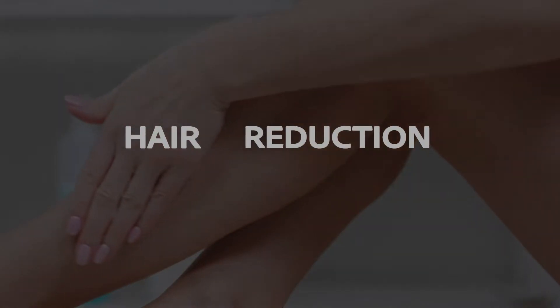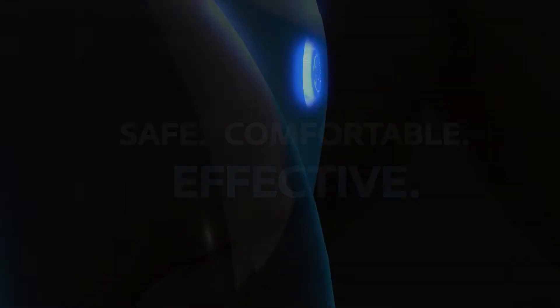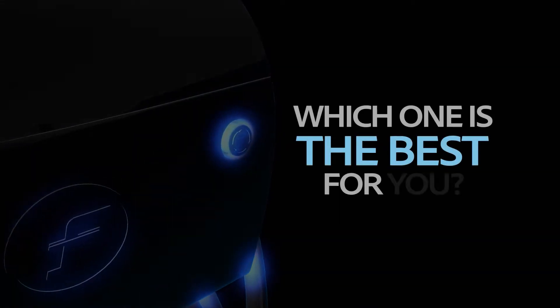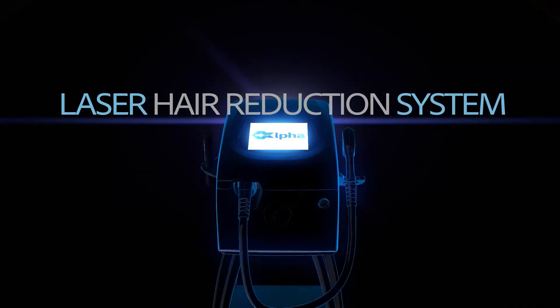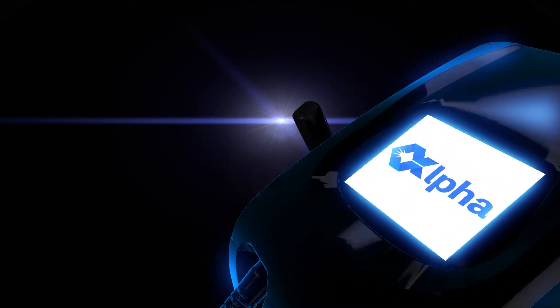You want a hair reduction treatment that's safe, comfortable, and effective. But with so many options to choose from, which one is the best for you? Introducing the Alpha, the one-of-a-kind laser hair reduction system that's customizable for your unique hair and skin.